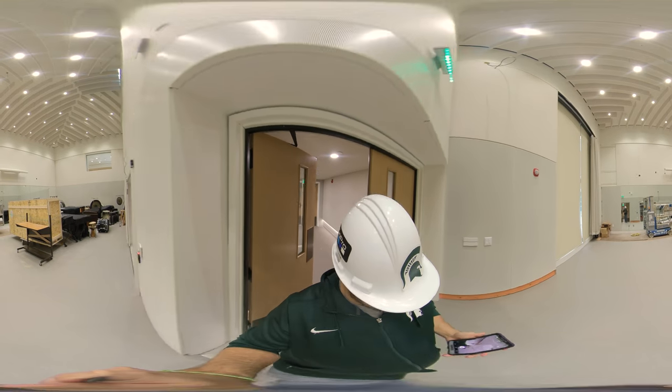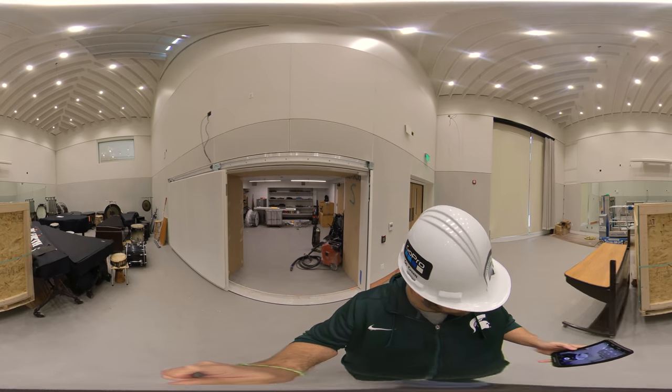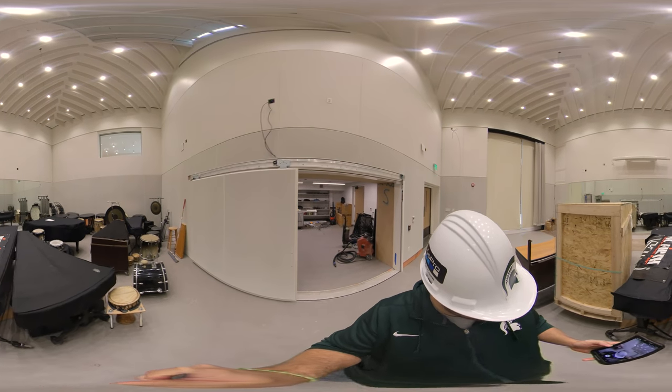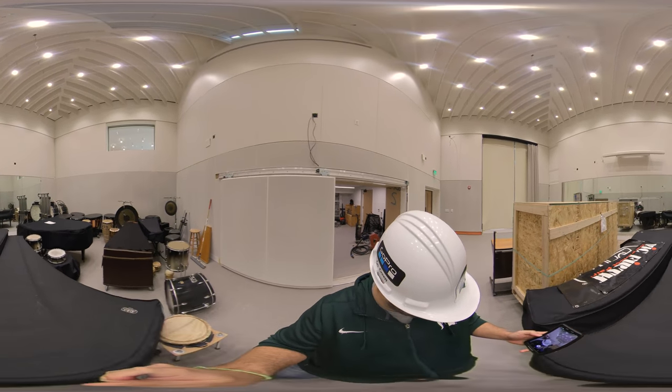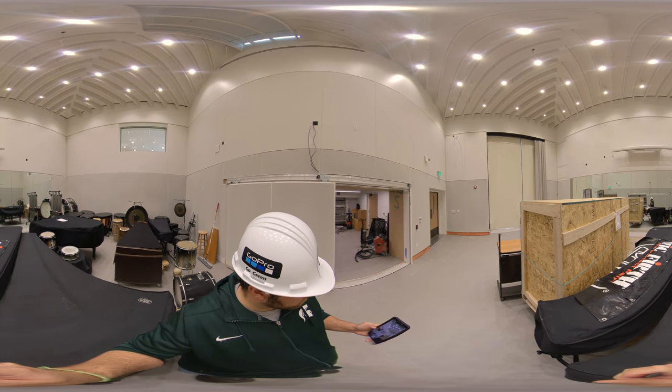If you look around the space by dragging your cursor as we walk through the inside, you'll see a large window that faces north. This, along with the skylight above, are going to provide ample natural light, as well as a great view into the Roy J. Simon Courtyard.